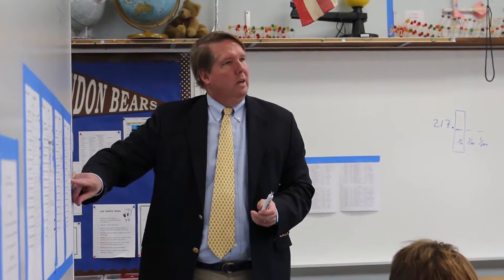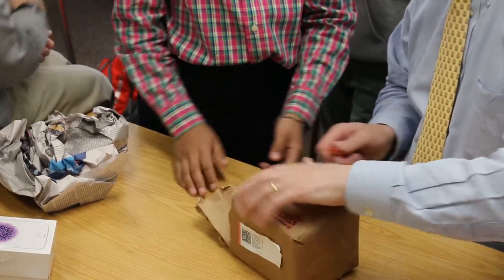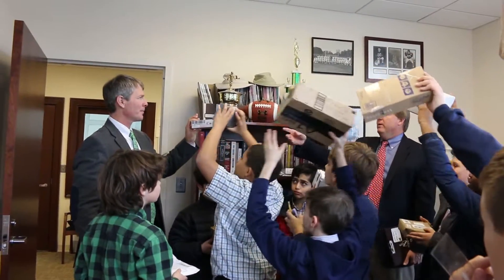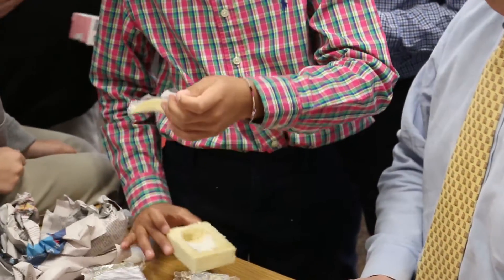So this month the boys had to design and build a package that they would mail to one administrator here at Landon. They had to design and build their package for the smallest volume and smallest mass that would protect one Pringle potato chip.